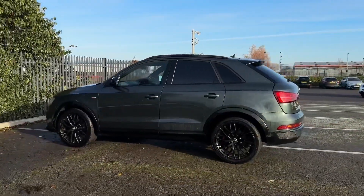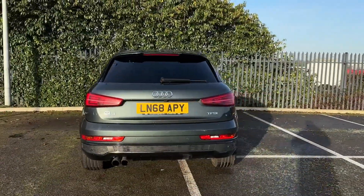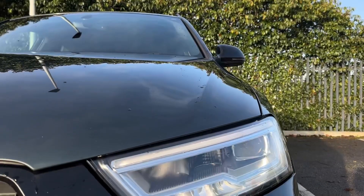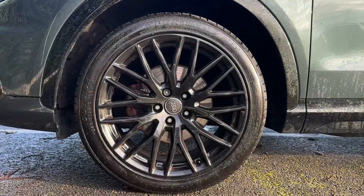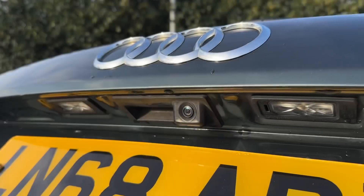It comes with a part service history, carried out last at 40,000 miles, and is finished in the stunning camouflage green paintwork worth £2,400. On the front you'll find LED headlights providing exceptional visibility with automatic activation for convenience. You've also got the stylish 19-inch 10 wide-spoke alloy wheels with gloss black detailing.